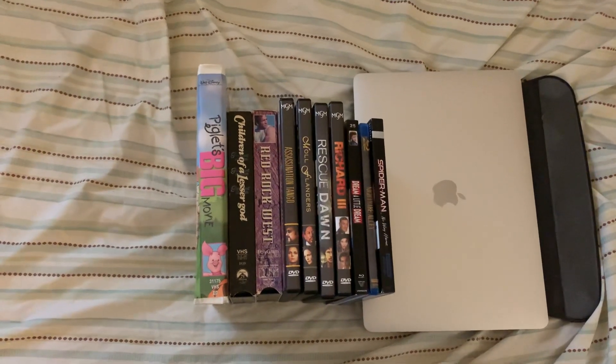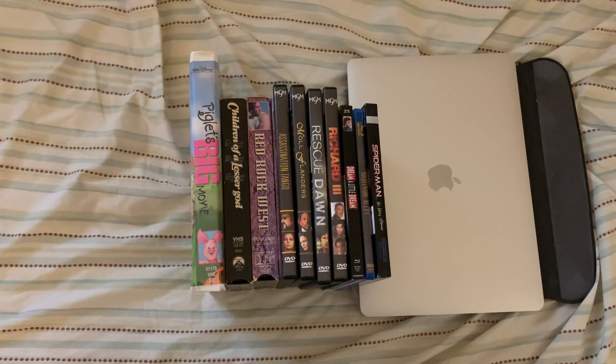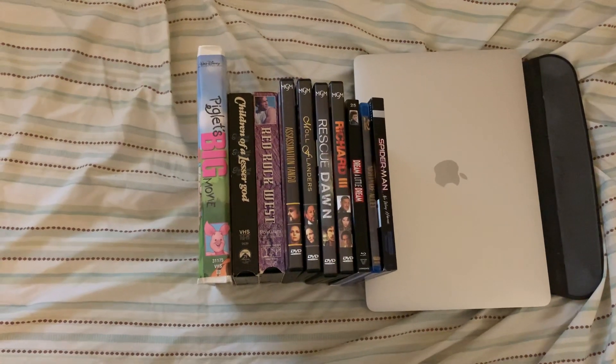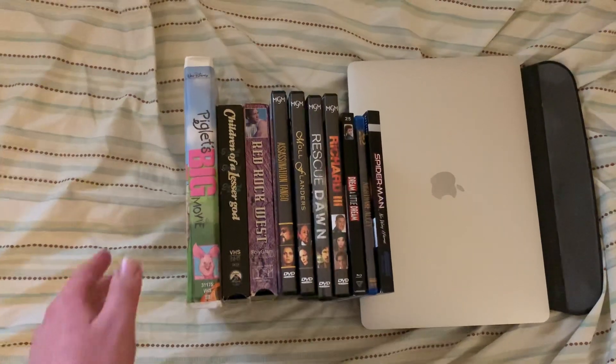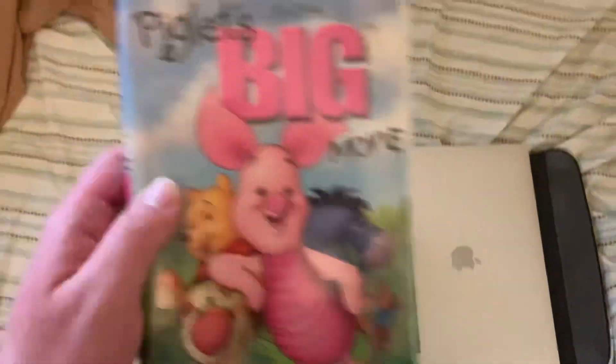We're going to start with the three VHS tapes that I ordered from eBay last Tuesday, April 5th. I'm going to start with the one clamshell, which came on Monday, April 11th.